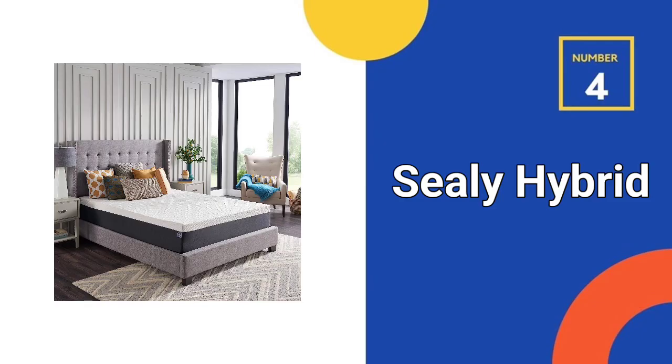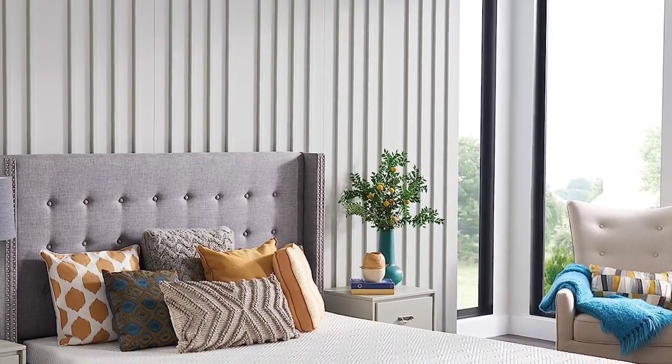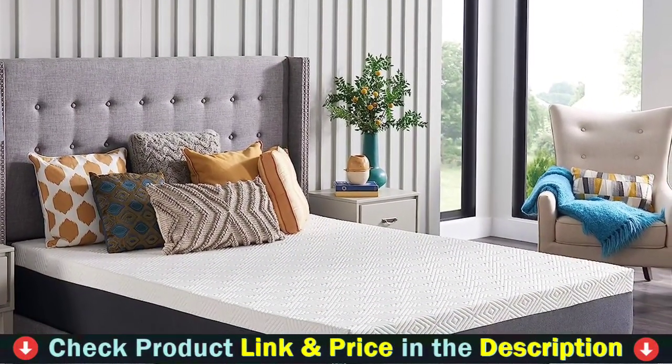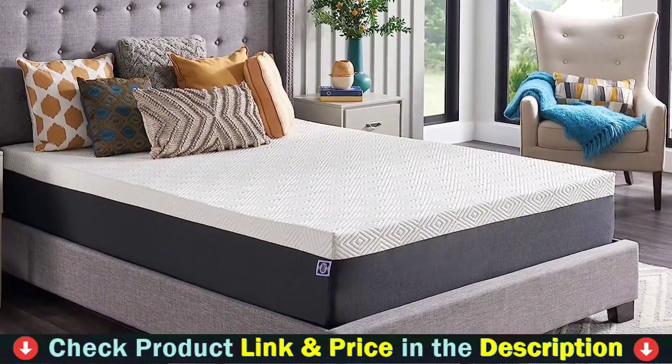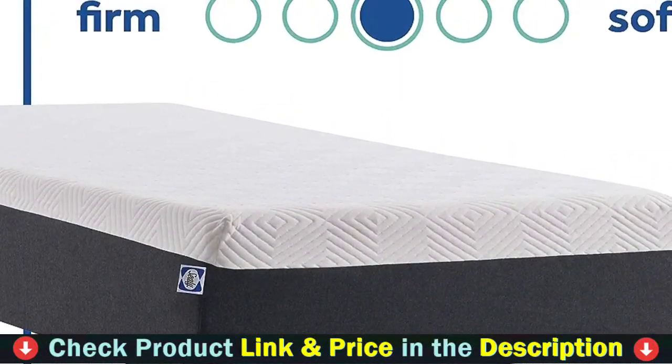Number 4 in our list is the Sealy Hybrid Bed Queen Size Mattress. The Sealy Hybrid Premium Mattress is a luxury hybrid mattress that comes in three firmness options: ultra plush, plush, and firm. With deeply contouring memory foam above individually wrapped coils, it's a great fit for side sleepers, seniors, and couples of all weights and body shapes.